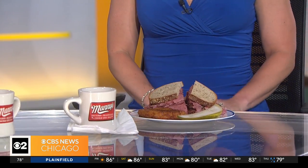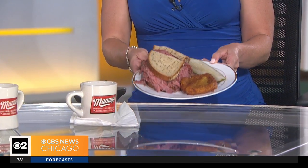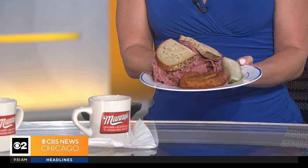It's Foodie Friday, and we typically talk about the new hot spots, the places you've got to try, the edgy — but today we've got a classic. I'm genuinely excited about this one. Jamaica Ponder takes a tour of Manny's Deli, a Chicago institution serving the city since 1942.